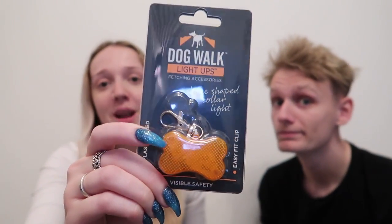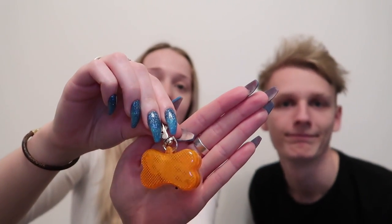We also got him a little LED light bone. It clips on his harness and it flashes bright red, so you're definitely going to see him. It's not like a rave dog. So that combined with the high vis — well, no one's going to hit him, that's for sure.